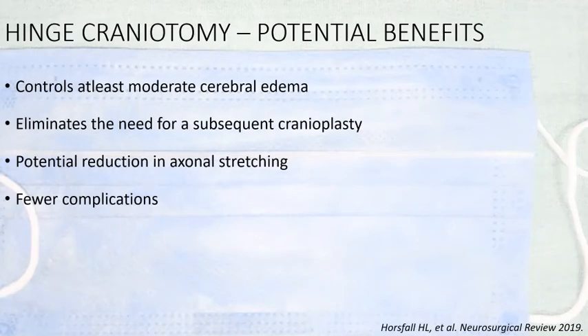Theoretically, hinge craniotomy has several benefits: it can control at least moderate cerebral edema, it eliminates the need for subsequent cranioplasty, it reduces the external stretching which can occur after decompressive craniotomy, and theoretically has fewer complications.